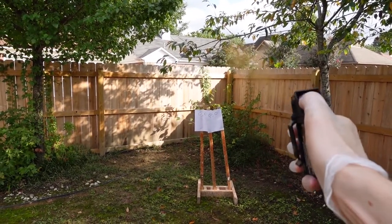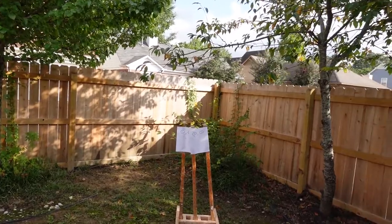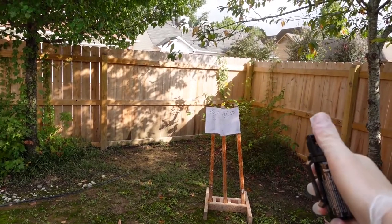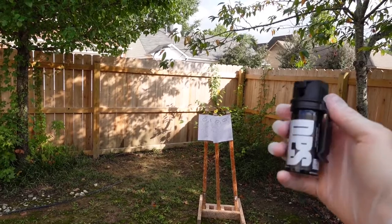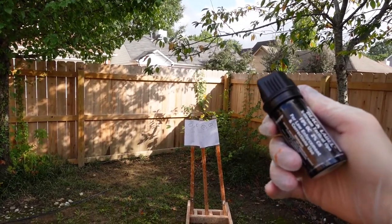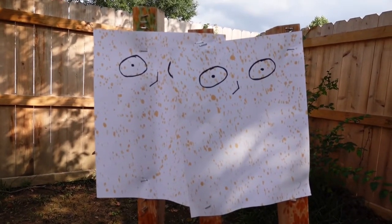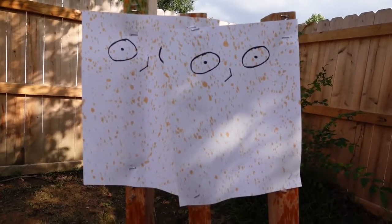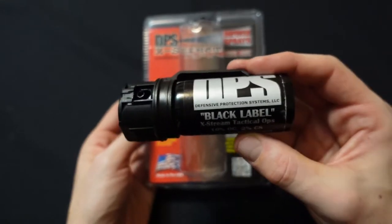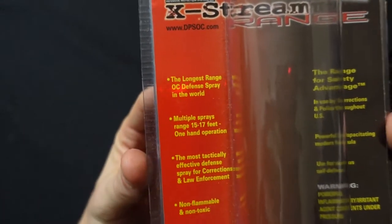It got there. Moving in, this is about 12 feet. I need to wait because this spray is coming back on me before I move closer — I can feel it. I spent the last two minutes choking, gagging, spitting, and blowing my nose. But this is what the targets look like up close. This is definitely the longest range fogger pepper spray I've ever used. It goes much farther than any other fogger I've used. Can it do 15 to 17 feet?